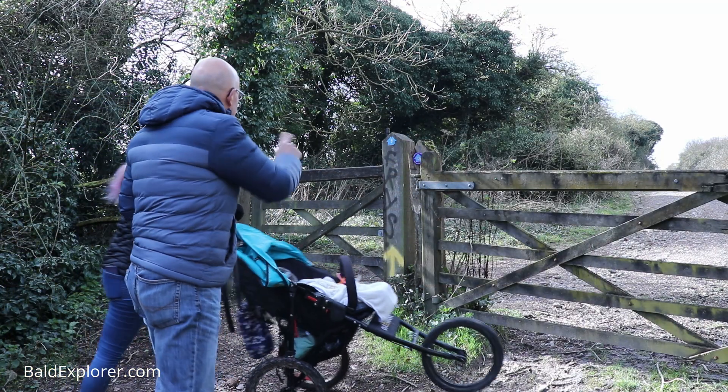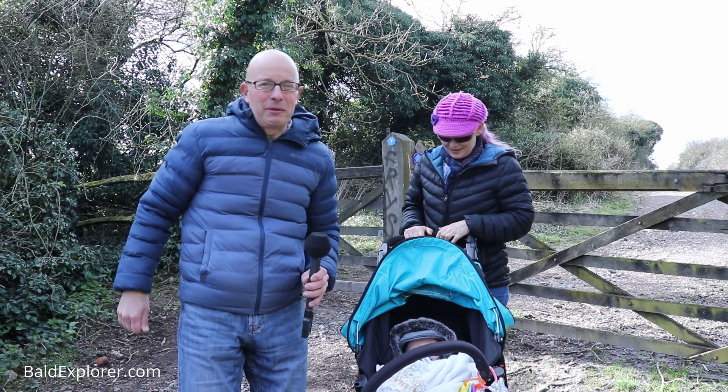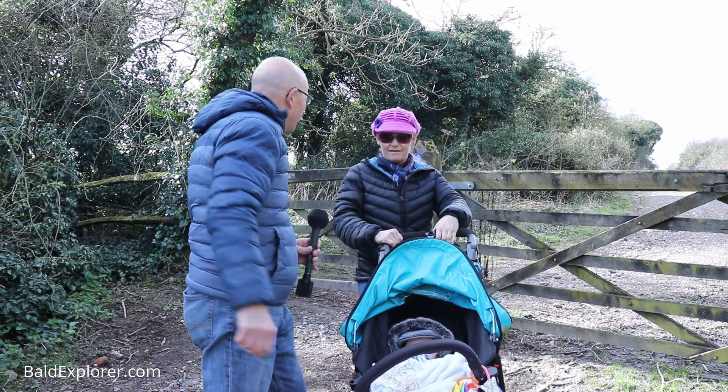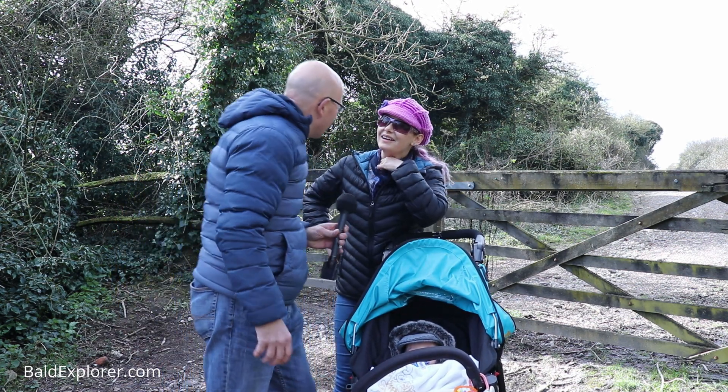I think this is it. Hello, I'm Richard Vobes, the Bald Explorer. We're on our quest for England. We're out in the countryside having a nice country walk. You all right, Julie?